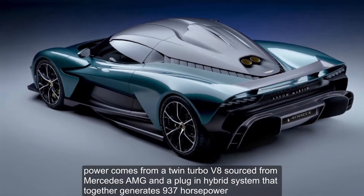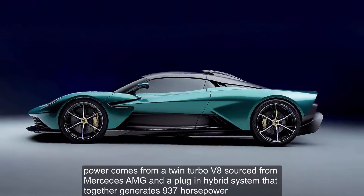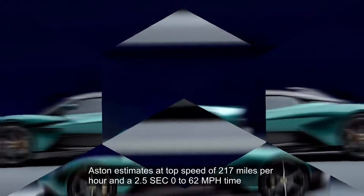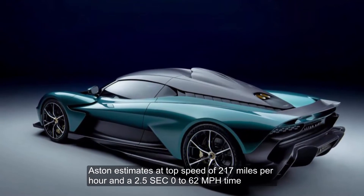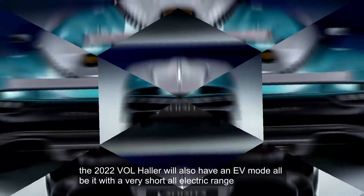Power comes from a twin-turbo V8 sourced from Mercedes-AMG and a plug-in hybrid system that together generates 937 horsepower. Aston estimates a top speed of 217 mph and a 2.5-second zero-to-62 mph time. The Valhalla will also have an EV mode, albeit with a very short all-electric range.